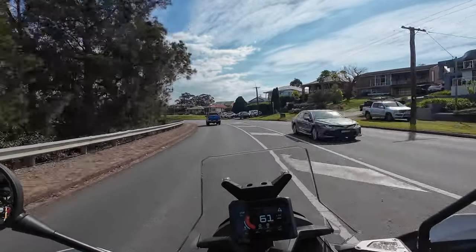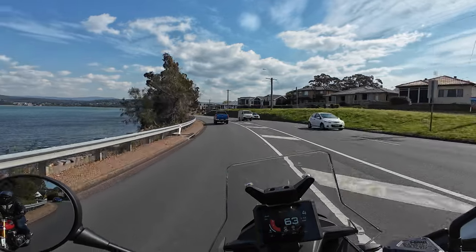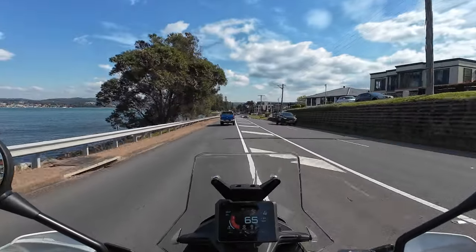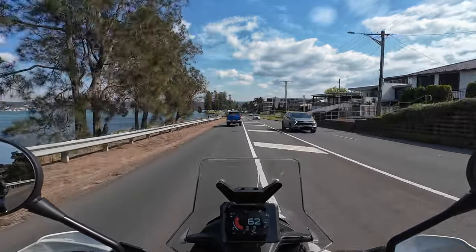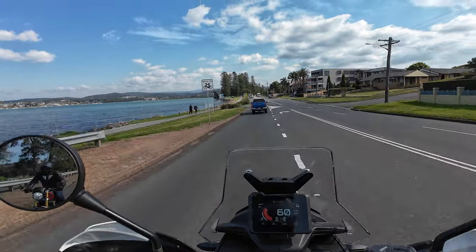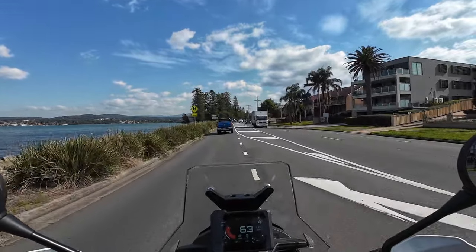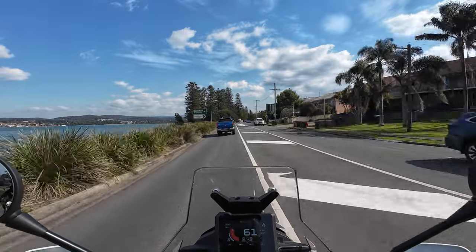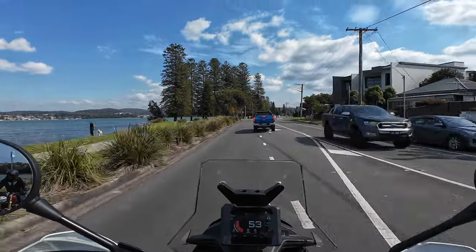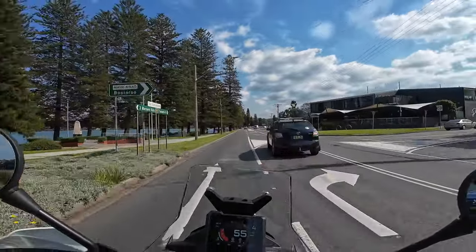Getting used to a completely new setup after the little bingle I had a while back — as you would have seen floating around YouTube. New helmet, new jacket — got the Alpinestars Bogota which I'm loving as an all-season jacket. I'm seriously considering the air vest for a bit of extra protection — can't knock it really.